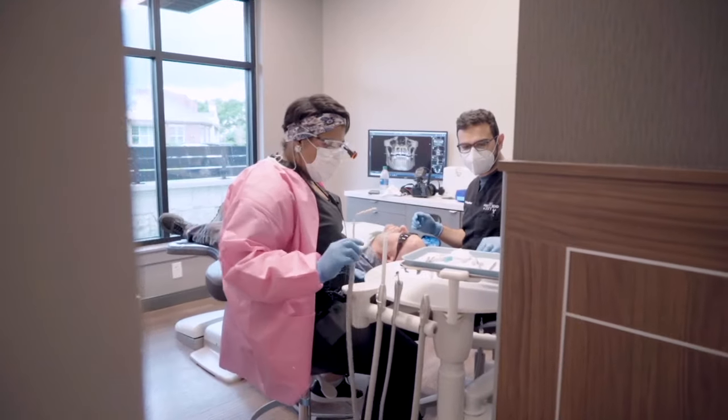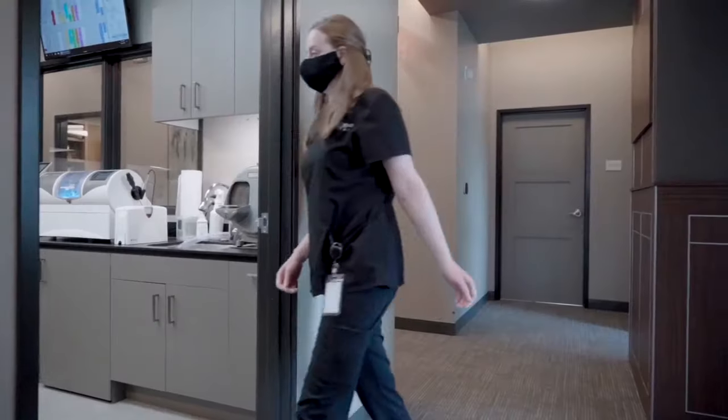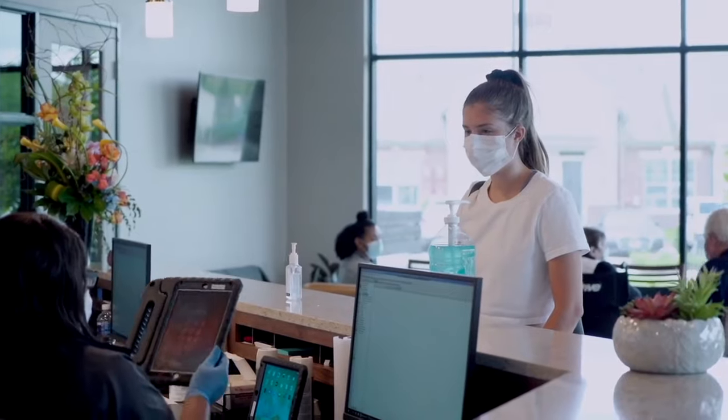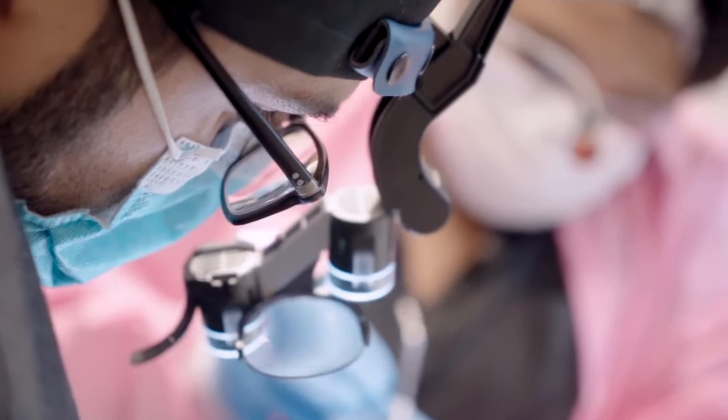Patients like to come get their treatment done with us, especially veneers, because we treat them as family. They get to meet the whole team — the doctor, the assistant, the lab technician who's going to work with them, and the front desk who's going to stay in contact with them during the entire process. It's really nice for everybody to get to know each other's personality and receive a quality product that is tailored to the patient.